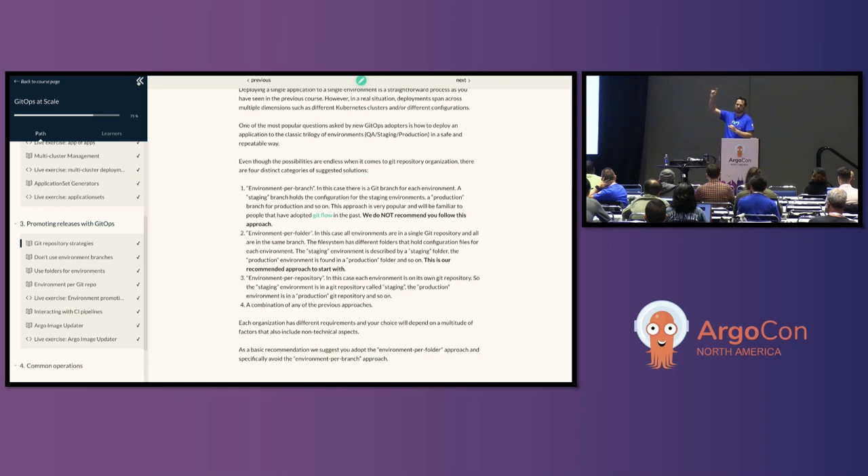There are basically three different approaches. The first is an environment per branch — each branch in the Git repository is its own environment with all its manifests. The second is an environment per folder, where all manifests fit into multiple folders like data-center-one, data-center-two, East Coast, or whatever you name your environments. The third is an environment per repository, where you create a new repo for each environment. And of course the fourth is a combination of any of those.